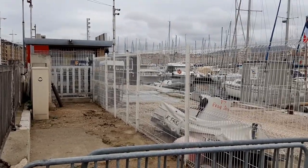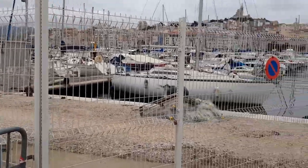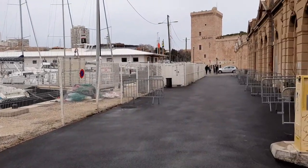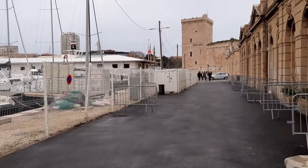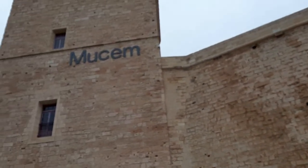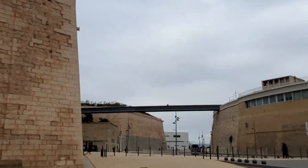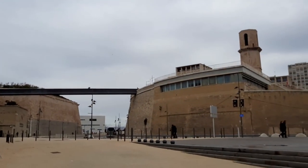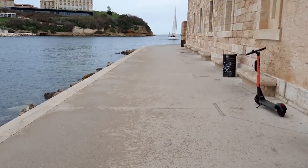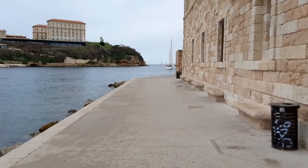Hello everyone! Today I'm going to do a tour of the museums in Maqsay. The first two are close to each other. The first one is called the museum. You can access it by this bridge or walking along the sea. From the viewport station to here, it takes only a minute's walk.